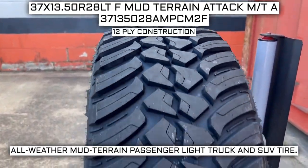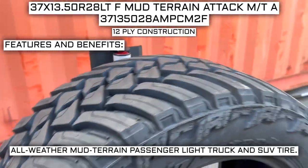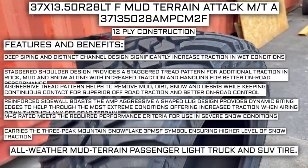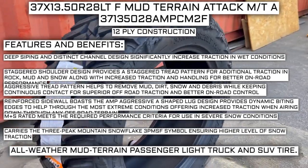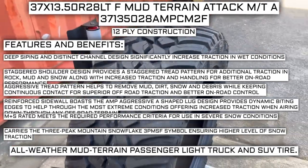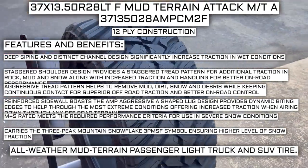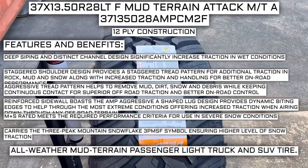This tire has a 12-ply construction — I will go over what that means in just a moment. Some of the manufacturer listed features include deep siping and distinct channel design, significantly increasing traction in wet conditions. A staggered shoulder design provides a staggered tread pattern for additional traction in rock, mud, and snow, along with increased traction and handling for better on-road performance.